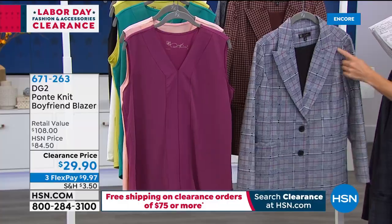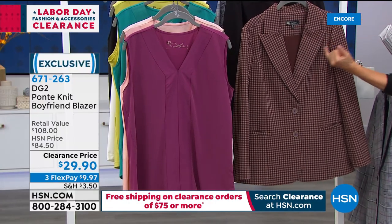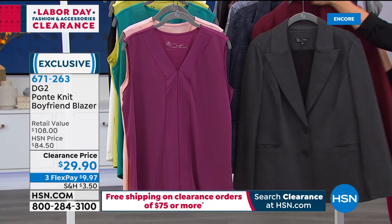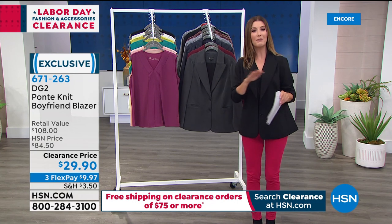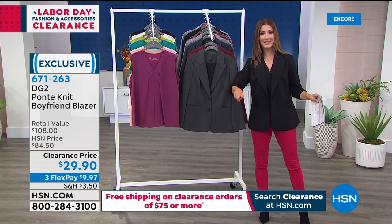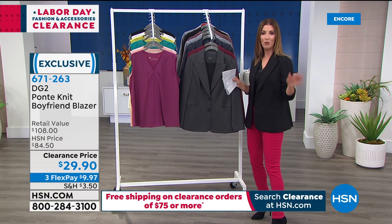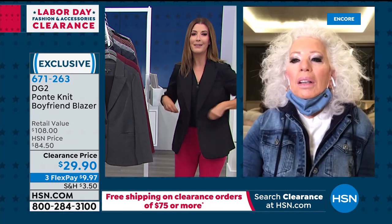Here are the colors: burgundy, heathered gray, deep charcoal gray, navy plaid — just 80 left in that one — the glen plaid, mushroom plaid with classic menswear-inspired checks, and solid black. They come in extra small through 3X and are machine washable — no dry cleaning required. Our special fashion and clearance event for Labor Day starts right now: spend $75 or more on anything clearance today at HSN and you'll receive free shipping and handling.